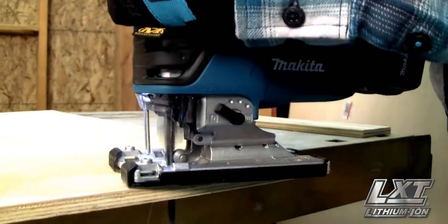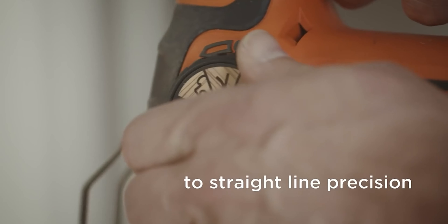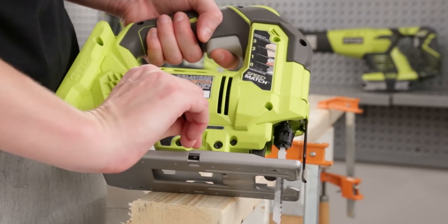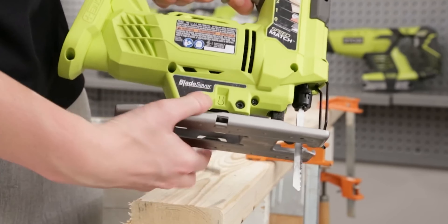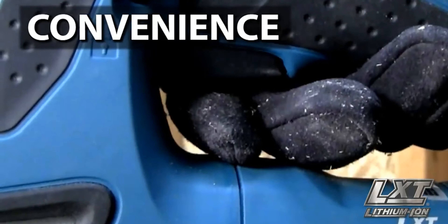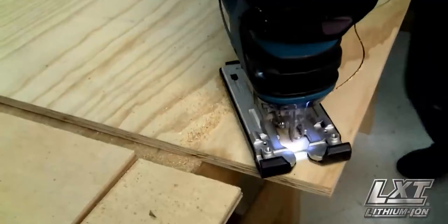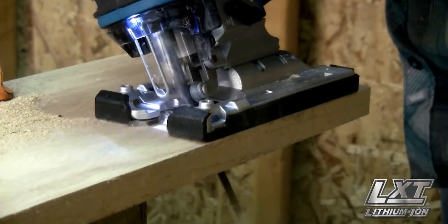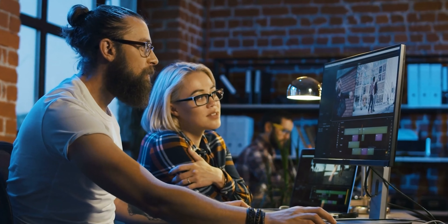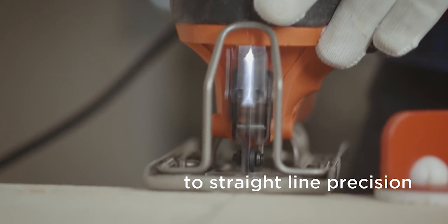Getting the best cordless jigsaw is challenging when you have many models available on the market. We have got you covered with our detailed review on some top-notch models. Invest in a versatile jigsaw to get a worthwhile experience without compromising cost and quality. When you desire detailed and delicate cuts, there is nothing better than the best cordless jigsaw with an efficient battery-operated system. You can't neglect the curved and straight bevel cuts it offers. Make a wise decision before choosing the best cordless jigsaw for you. Keep affordability and quality in mind before choosing a model.